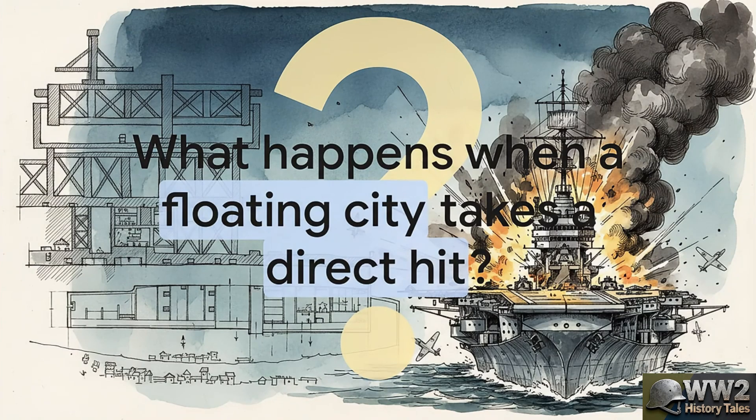The first wave of planes is already in the air, and the second wave, well, they're being armed and fueled right there on deck. Now, you have to understand, this is the most vulnerable a carrier can possibly be. It's basically a floating powder keg with tons of gasoline and high explosives just sitting out in the open, and at 7:08 in the morning, the enemy found them.